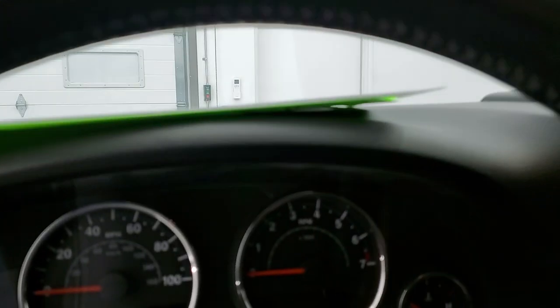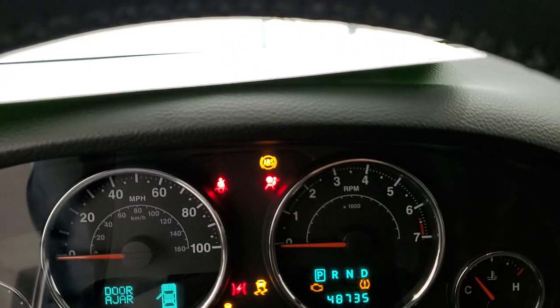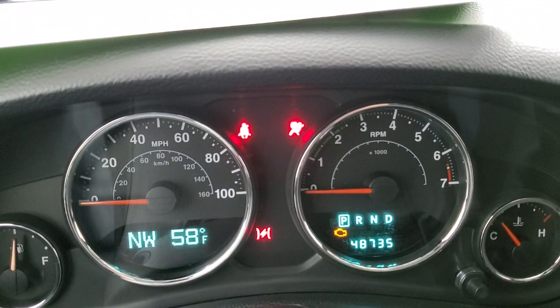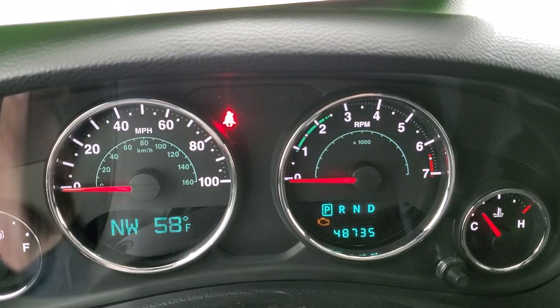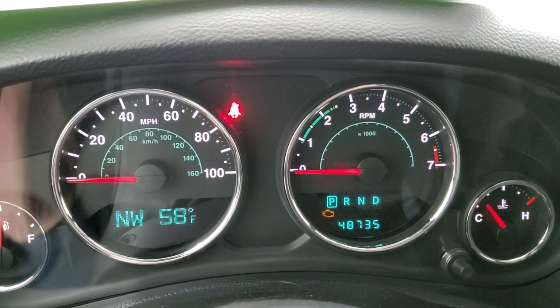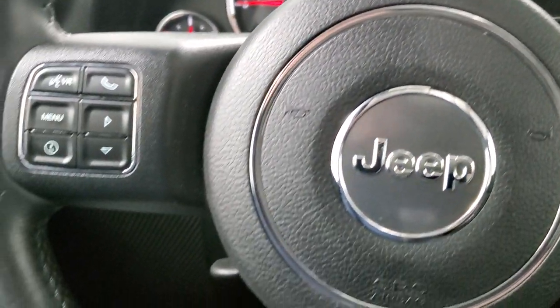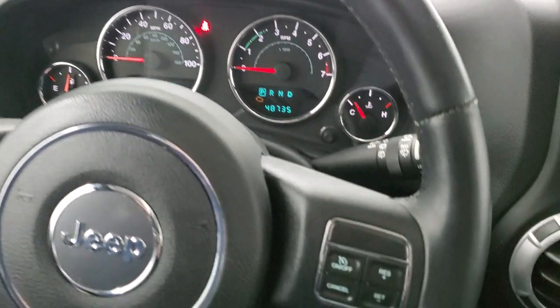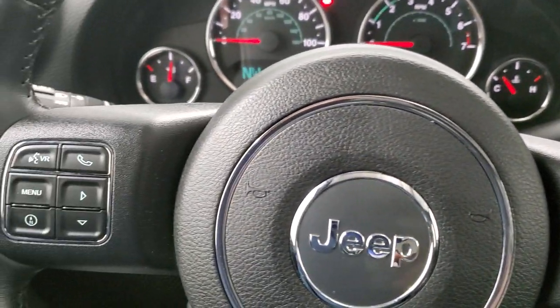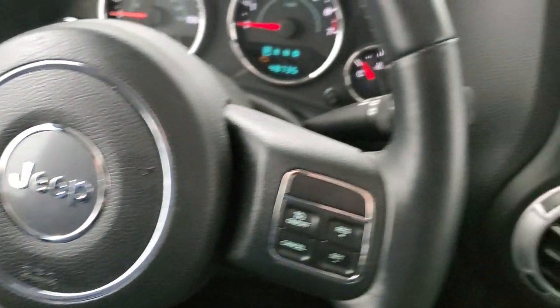And then we will start it up, check out that exhaust, and then take a look under the hood. You can see that this one has 48,735 miles. The compass and outside temperature display instrument cluster is very nice and clean. Comes with the leather-wrapped steering wheel in nice shape. Cruise controls are on the right, and Bluetooth and information center controls are on the left. It does have audio controls on the back of the steering wheel.